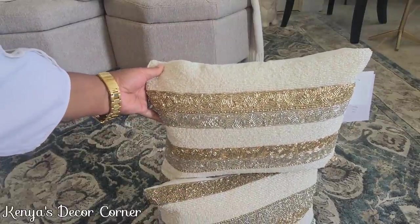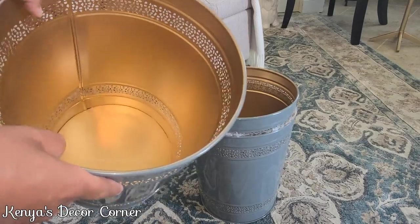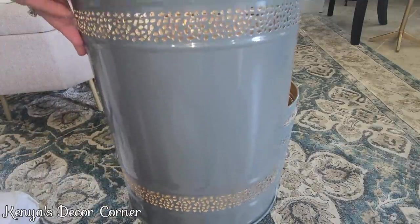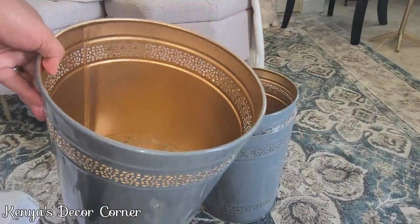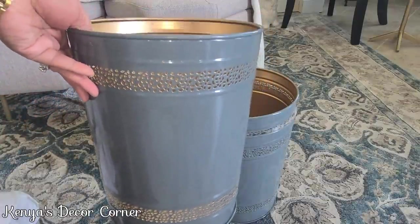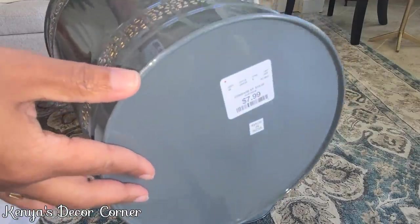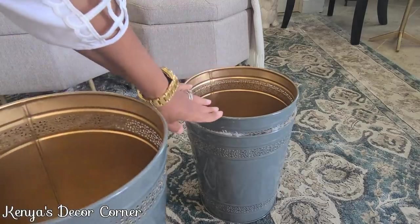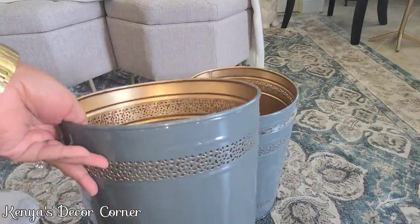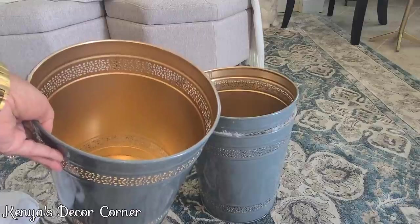I grabbed these really pretty waste baskets or trash cans — absolutely gorgeous with gold on the inside and a cutout so the gold shines through. They can be used as waste baskets, umbrella holders, toy storage, or just as decorative items. They were $7.99 and I picked up three of them. I love the gray and gold combination and I'm probably going to use them as waste baskets in our bathrooms.